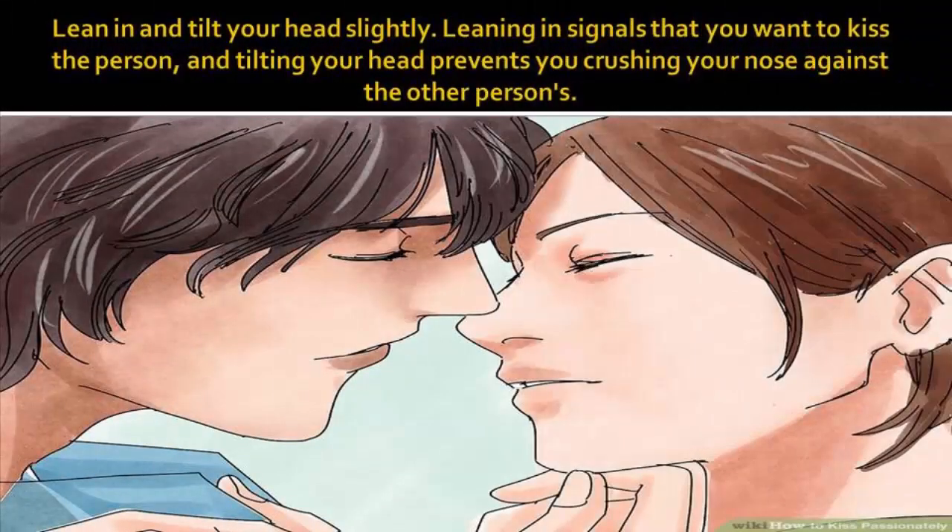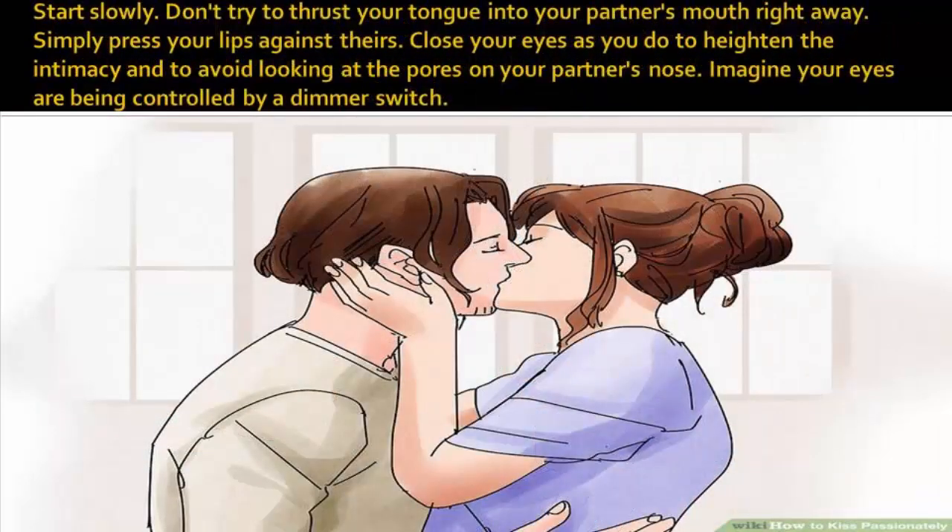Lean in and tilt your head slightly. Leaning in signals that you want to kiss the person, and tilting your head prevents you from crushing your nose against the other person's. Start slowly — don't try to thrust your tongue into your partner's mouth right away. Simply press your lips against theirs and close your eyes as you do to heighten the intimacy.